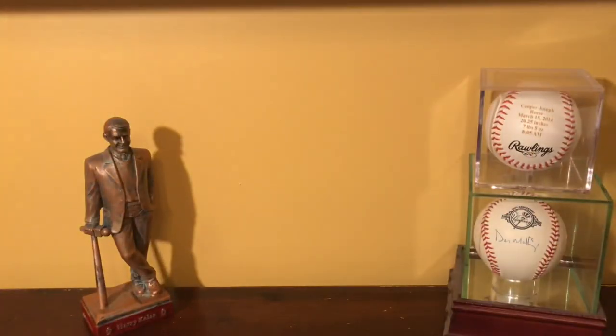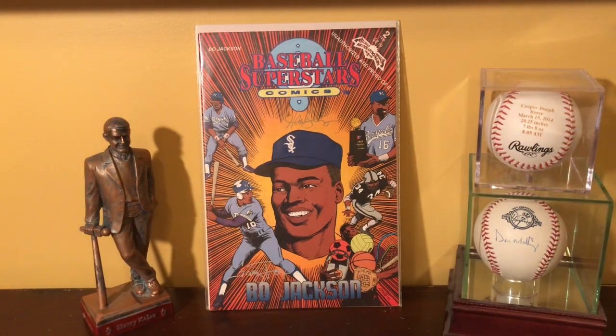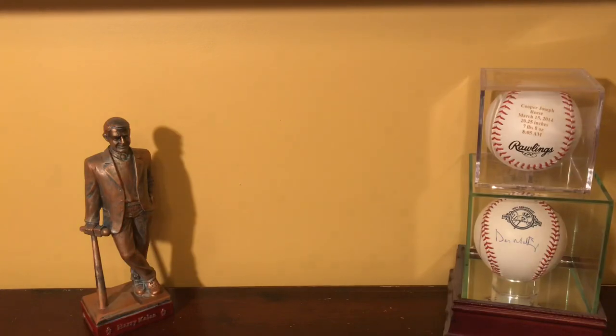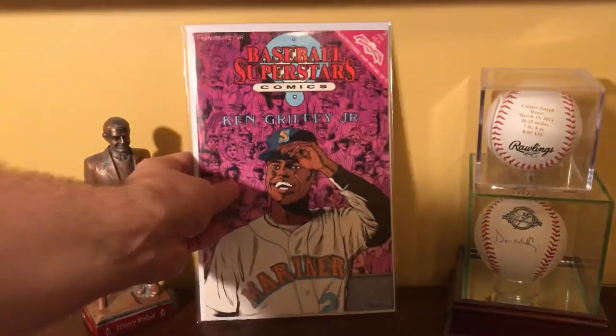I have two of these Bo Jacksons, and this one is actually signed by both the artist and the writer. Herb Shapiro was the writer for Revolutionary Comics at the time, and the artist for this is Greg Fox — he was still around, pretty young, and has his own series and all kinds of different comic books that he does. So I have that signed one, and then this one which is not signed.